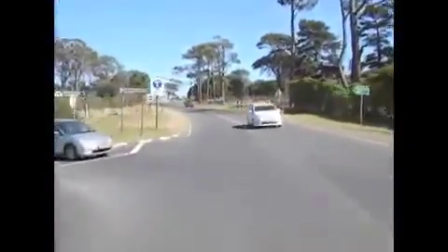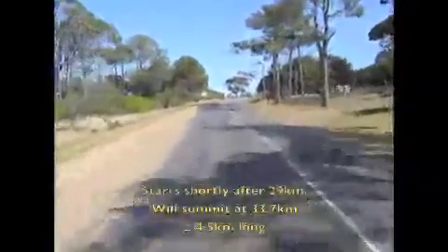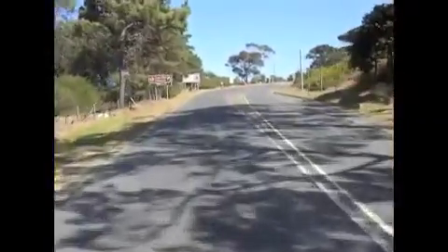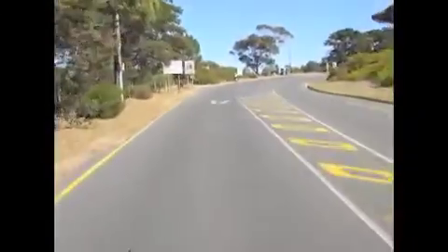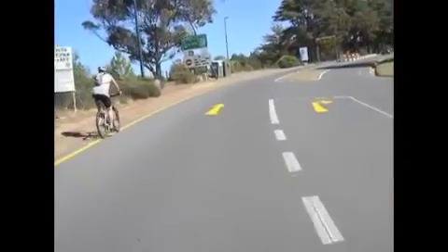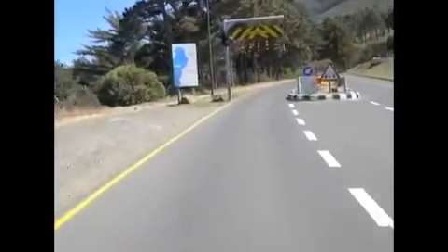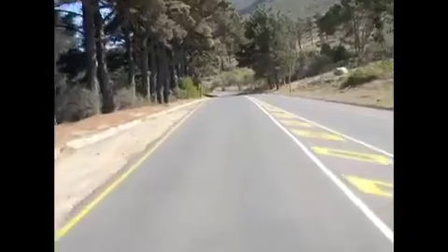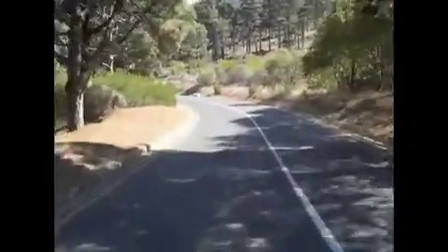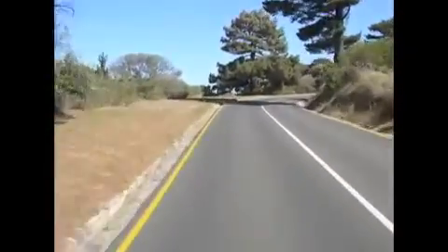This is the start of the climb which comes just after the 29km mark of the race. At this point you'll know whether you're having a good or a bad day, so you can judge your effort reasonably accurately. What you don't want to do — and this is really important — is get too carried away with the climb, because this is not the final climb of your race. You have to protect your legs so you're still strong for the pull up Constantia Neck, which happens in about 13km.